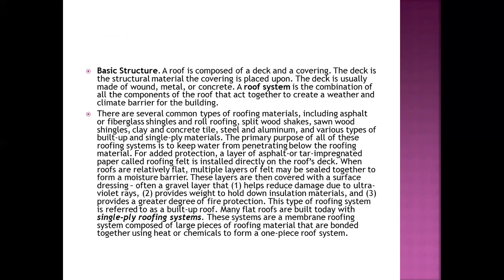The deck is a structural material that the covering is placed upon, and the deck is usually made of wood, metal, or concrete. The roof system is the combination of all the components of the roof that act together to create a weather and climate barrier for the building.